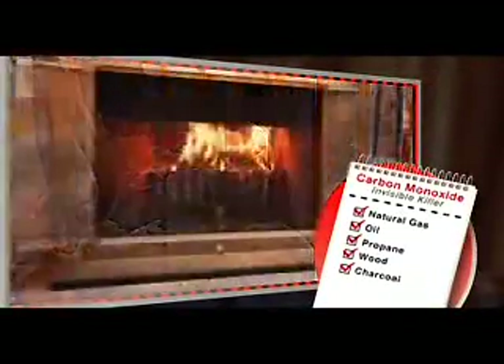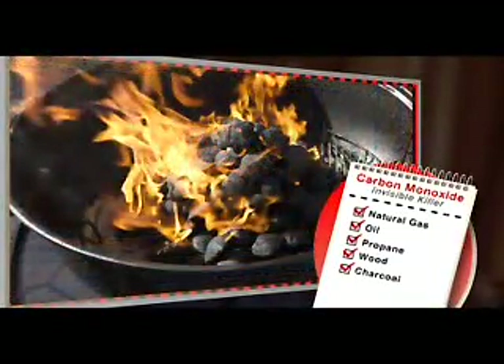Carbon monoxide is produced when we burn fuels like gas, oil, propane, wood, and charcoal. It can build to dangerous levels and spread throughout your house. But we use oil in our furnace, natural gas in our stove, and sometimes we burn wood in the fireplace. Is that dangerous? Not if everything is working right. Let's see what the hazards are.